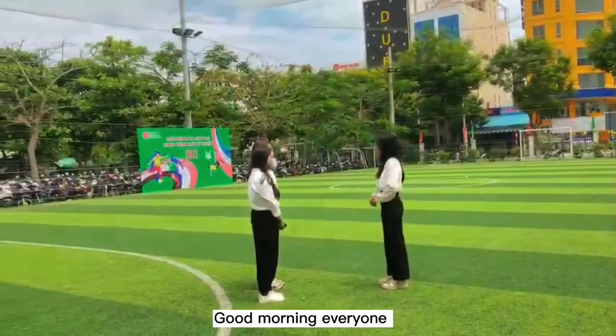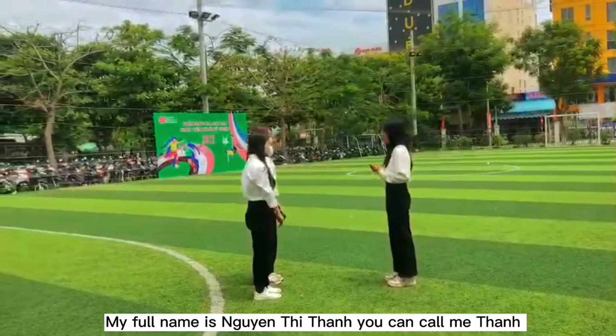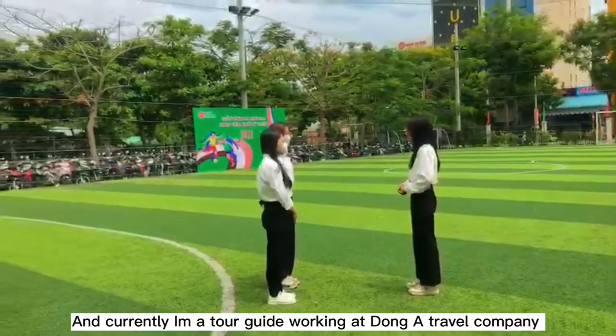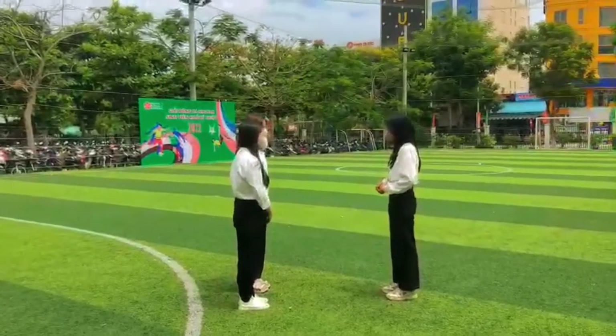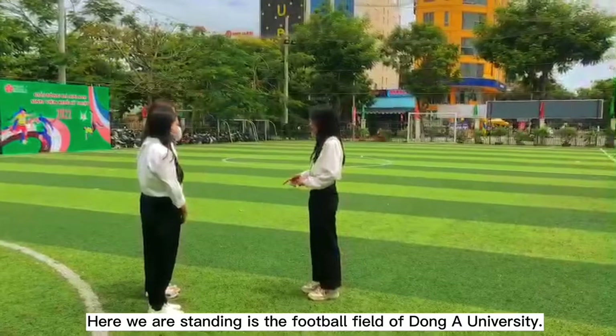Good morning everyone! I would like to introduce myself. My full name is Quynh Thi Thanh; you can call me Thanh. I am a tour guide working at Dong A Travel Company. Here, we are standing at the football field of Dong A University.